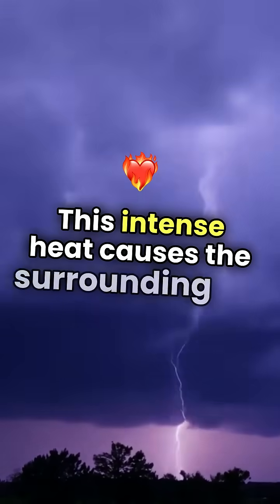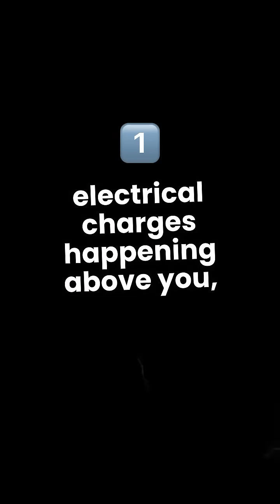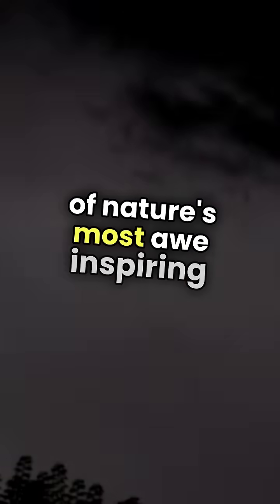This intense heat causes the surrounding air to rapidly expand, creating the thunder we hear shortly after the flash. So the next time you see a lightning strike, remember the incredible dance of electrical charges happening above you, creating one of nature's most awe-inspiring displays.